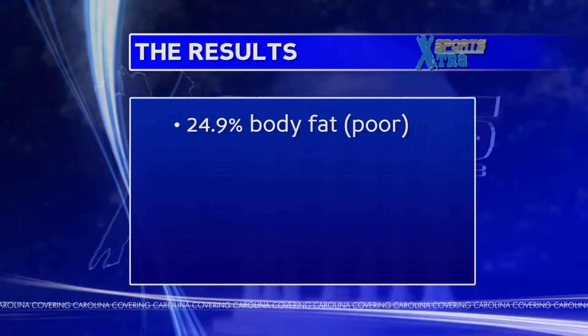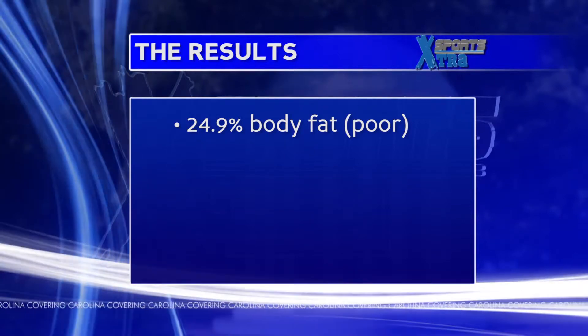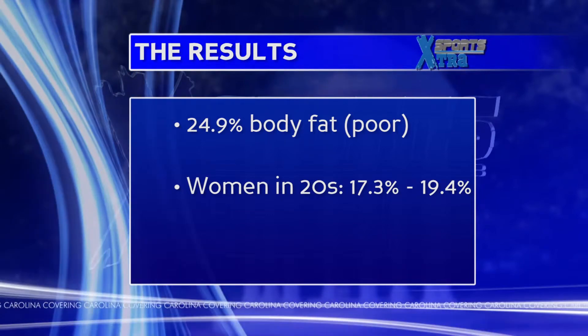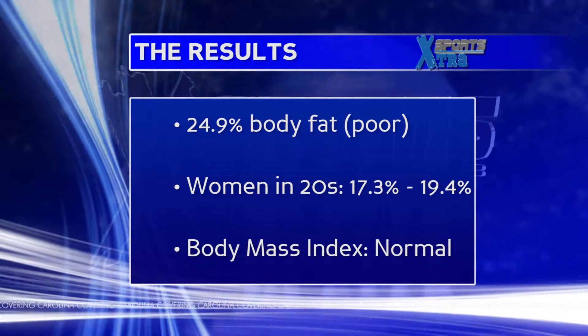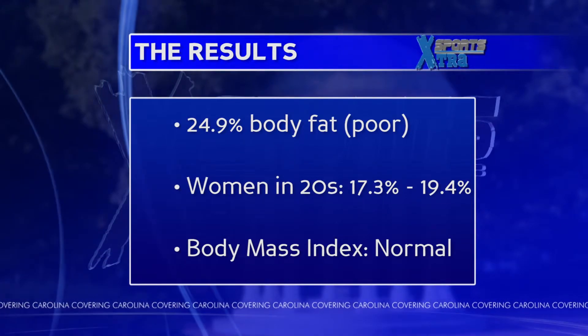Howes' body composition of 24.9 percent body fat is a value she didn't know was poor. A good range for women in their 20s is between 17.3 and 19.4 percent. But her BMI put her in a normal weight category, failing to consider what type of weight she's made of.